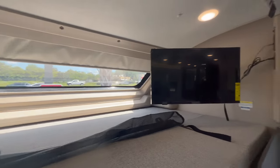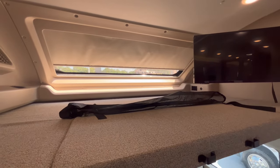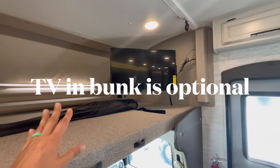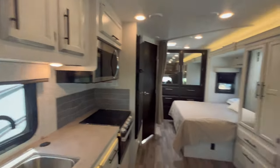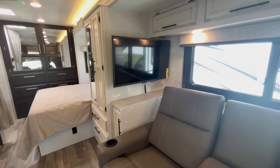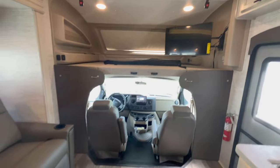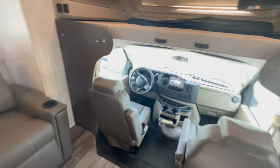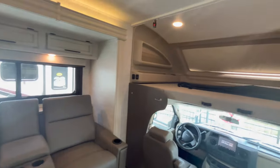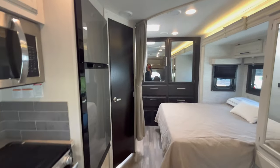The bunk is still rated for 750 pounds — that hasn't changed. There's now an added TV up above here, so there are two TVs in this model. With the theater seats you'd be watching the TV in back, and people in the swivel seats up front might watch the windshield TV. That new windshield cap and second TV are pretty neat upgrades for 2024.